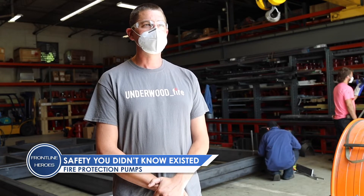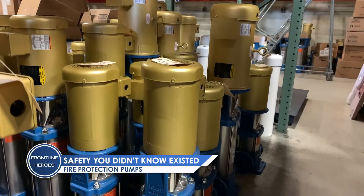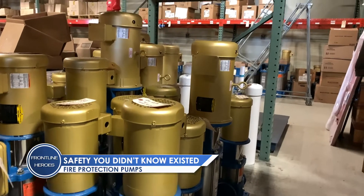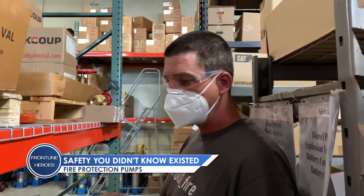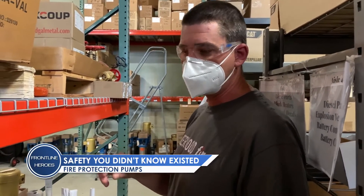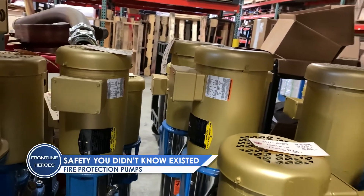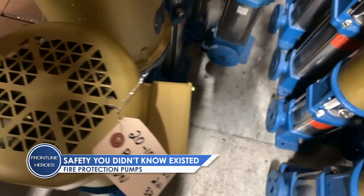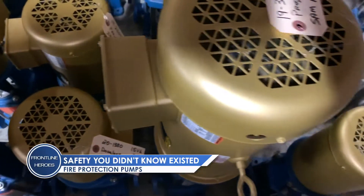These little guys are called jockey pumps. It's a little booster pump that gets installed alongside the big fire pump. I liken this to the best bartender in the world. If that sprinkler system has a small leak, atmospheric pressure changes, temperature changes — sometimes that pressure varies in the system. And this guy just tops off that drinking glass. If that sprinkler system takes a small drink, this sees it and keeps that glass full all the time, so the big pump doesn't come on and run.